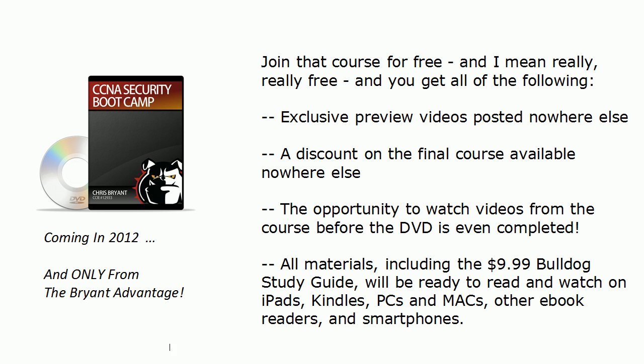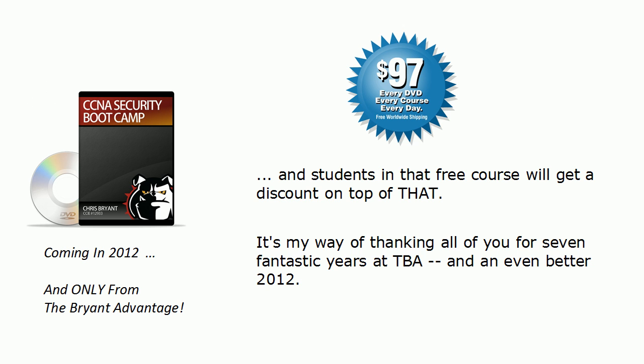We've got a Security Plus course coming out as well. $97 is the price we're going with for our DVDs, and it has gotten a tremendous response — especially from those of you who've gotten your CCNP with me using those DVDs. Frankly, it's my way of thanking you. Every single day I get to do what I love: write, talk, create, and help other people get certified and advance their careers. Because of your support, we've been here for seven years, and 2012 is going to be the best year yet.